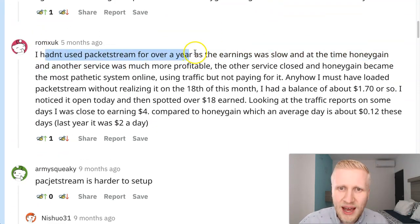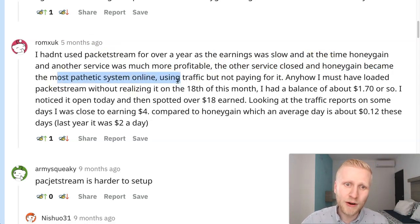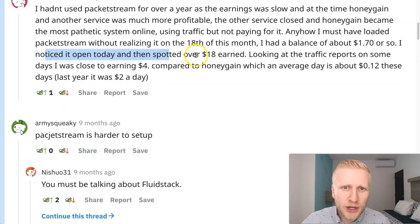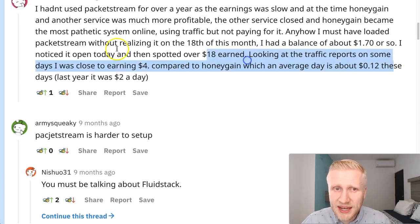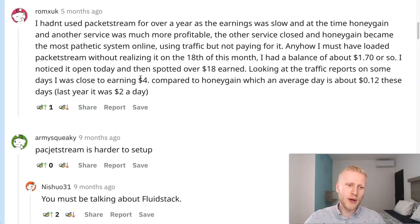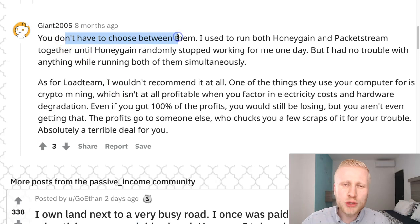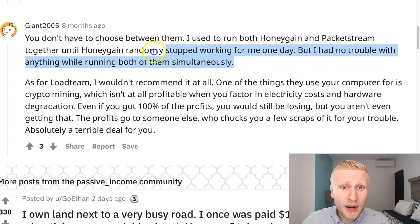One user hadn't used PacketStream for over a year as earnings were slow, but must have left it running — on the 18th they had a balance of $1.70, then noticed over $18 earned when they checked again. Looking at traffic, they were close to earning four dollars in a day. Compared to HoneyGain averaging about 12 cents these days, the earnings fluctuate. Another user says you don't have to choose — they ran both HoneyGain and PacketStream together simultaneously with no trouble, until HoneyGain randomly stopped working one day.